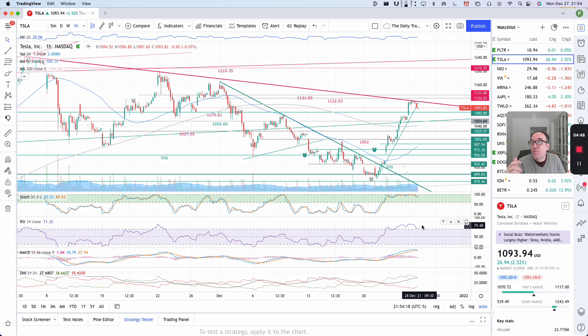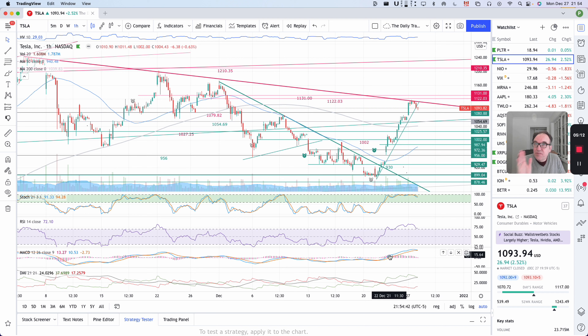This is the overbought zone, but as we've seen in the past, a stock can stay in the overbought zone for a long time. MACD is still crossed over bullish and DMI is still bullish. So even from the hourly perspective the stock is still going strong. Let's check back tomorrow after the close to see if things have changed.